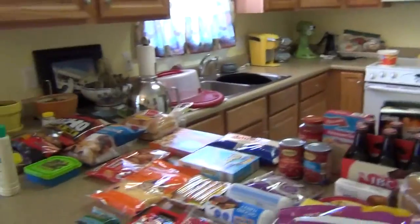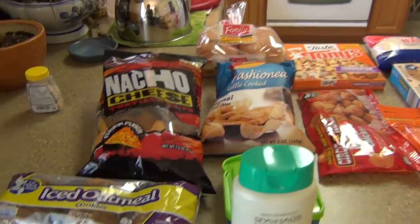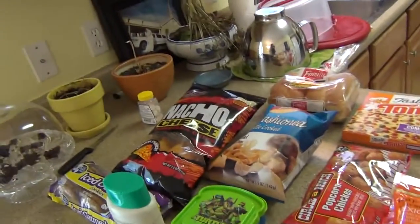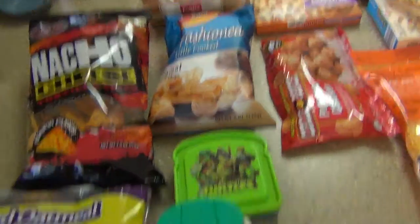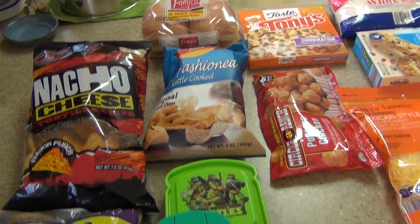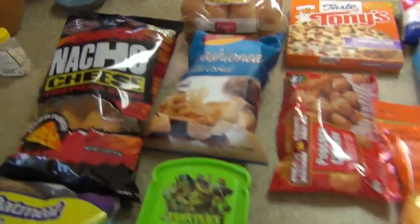I want to show you guys my haul. Let me turn you guys around. Here is everything — I've got a bunch of stuff on my kitchen table right now, so you can also see all my dead plants. The first thing I'm going to go over is from Dollar Tree. I didn't get a lot from there this week. It's mostly from Walmart and Aldi's this week, so let me get started.